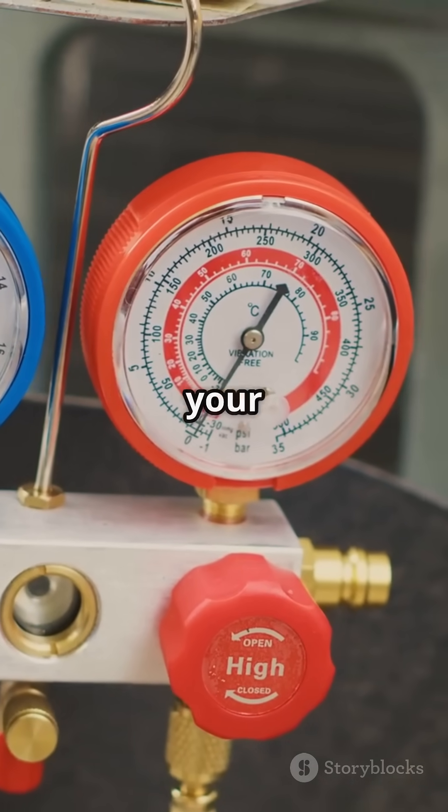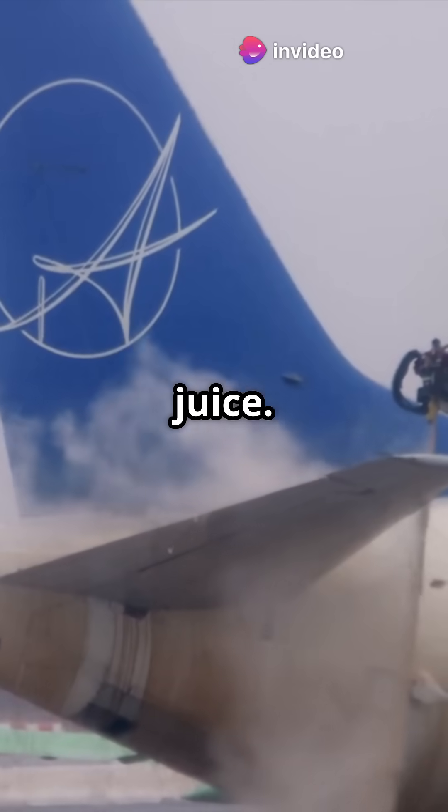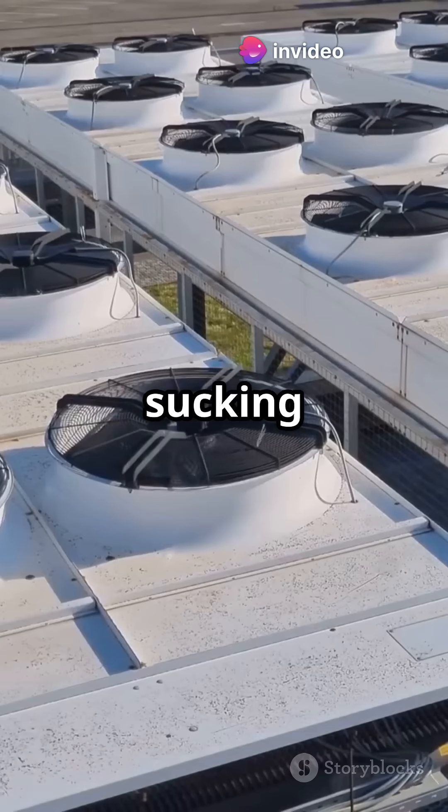Now, vapor cycle is more like your home AC. It uses a refrigerant — think of it as magic cooling juice. This stuff zips around a closed loop, changing from liquid to gas and back, sucking up heat along the way.